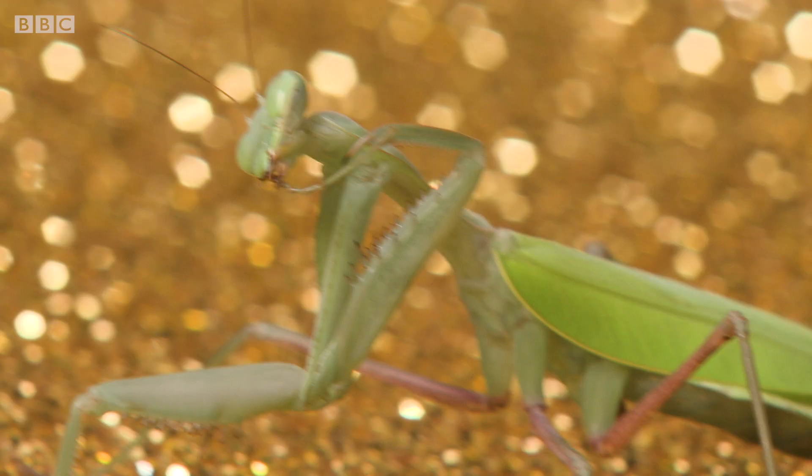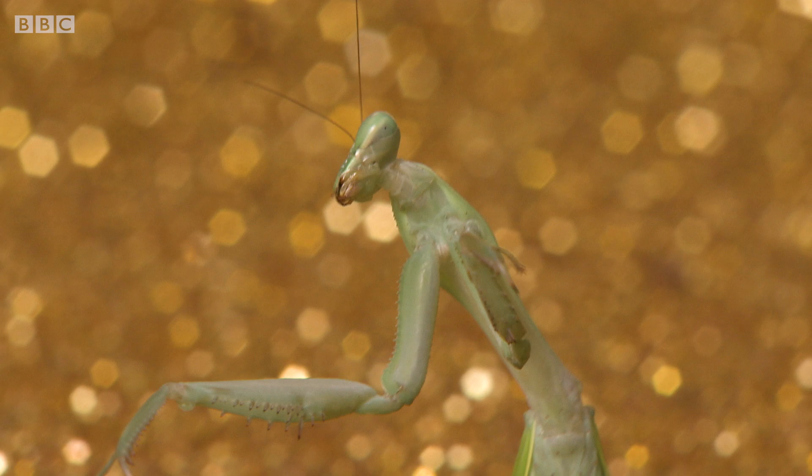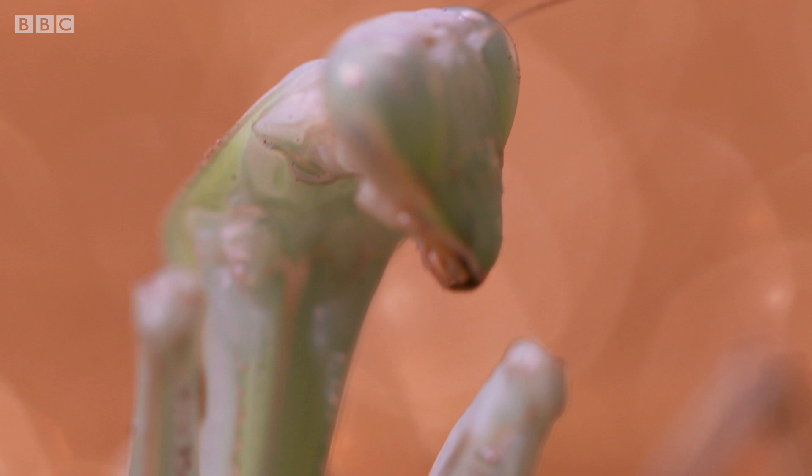Meet Mandy. She is a Herodula, better known as a giant praying mantis. Mandy has five eyes — two of them are massive. They give her amazing eyesight, perfect to study Rio Frederica's face.